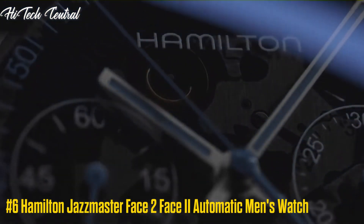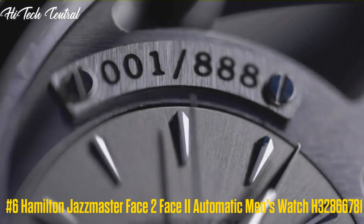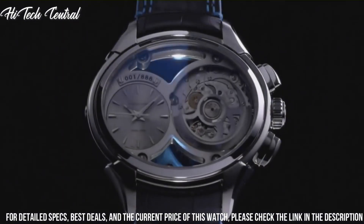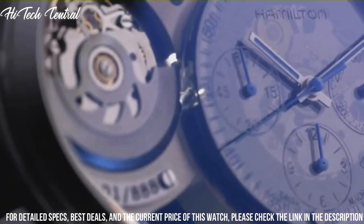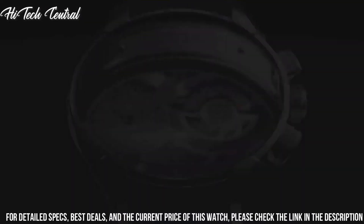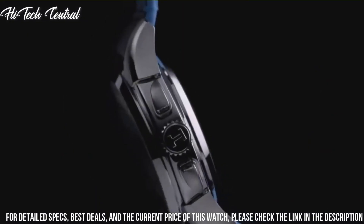Number 6: Hamilton Jazzmaster Face-to-Face 2 Automatic Men's Watch H32866781. Dial type: analog, luminescent hands and markers, day of the week and date display at the 3 o'clock position. Chronograph with 3 sub-dials displaying 60-second, 30-minute, and 12-hour.